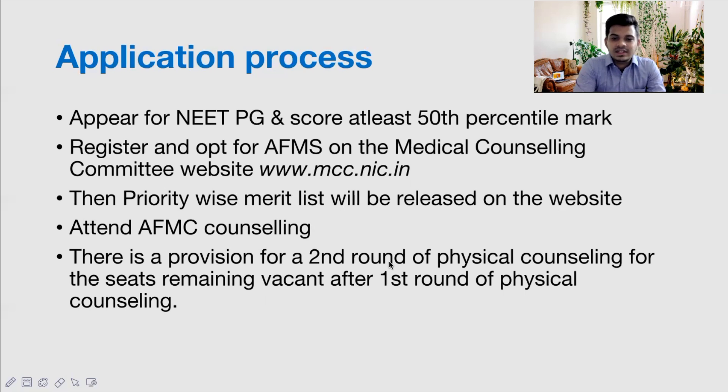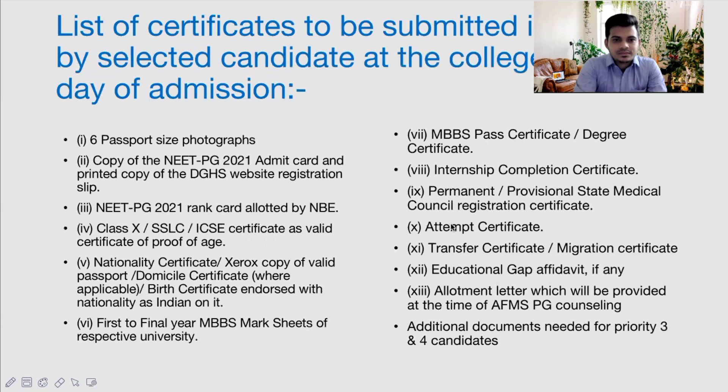For Category 5 candidates, the counseling has been stated to be offline this time, while for all other categories it will be online. There is also a provision for a second round of counseling if vacancies remain after the first round. If your name appears in the merit list, you will have to attend counseling at AFMC Pune or any other associated AFMS institution.